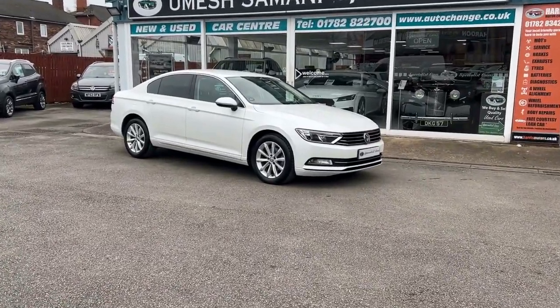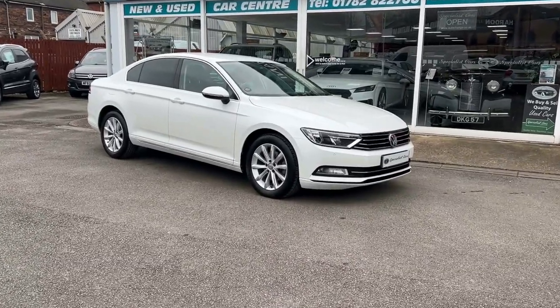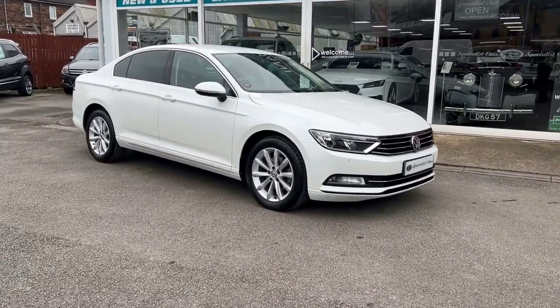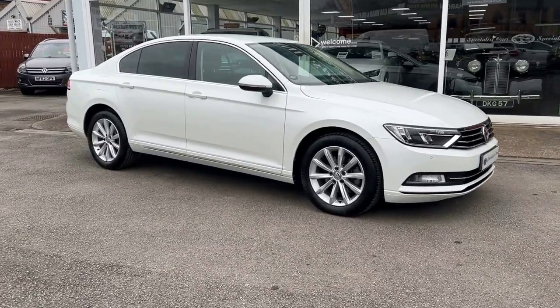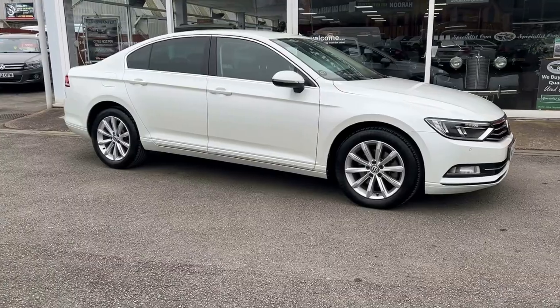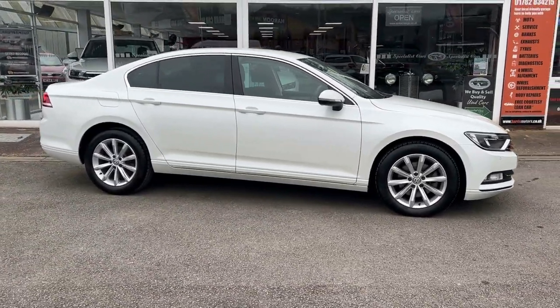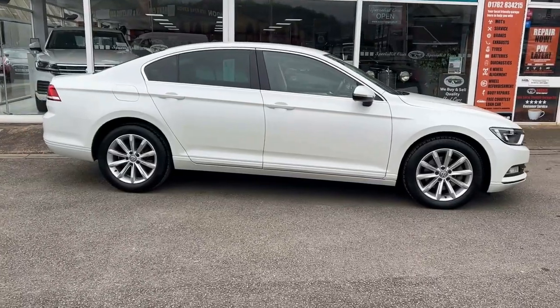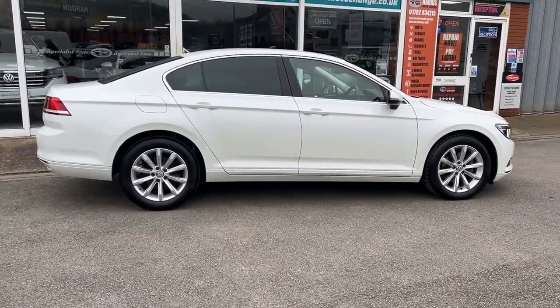What a beauty - just in direct off the last owner, this is absolutely stunning. Amazing color, very special color - just over a thousand pounds extra for the Onyx White Metallic. It is stunning. Volkswagen Passat SE Business, 2-litre TDI Blue Motion Tech DSG - DSG of course is the automatic, 150 brake horsepower, six-speed automatic.